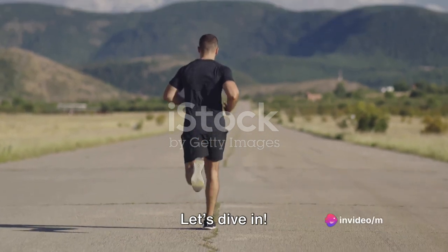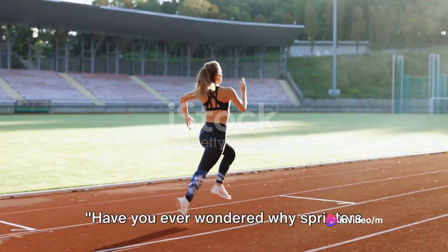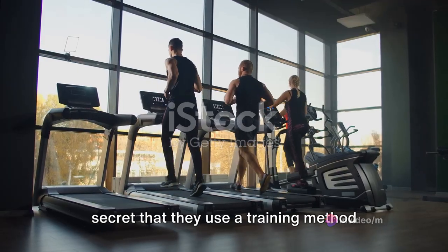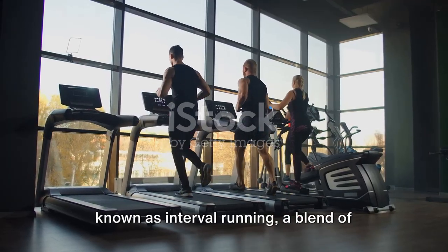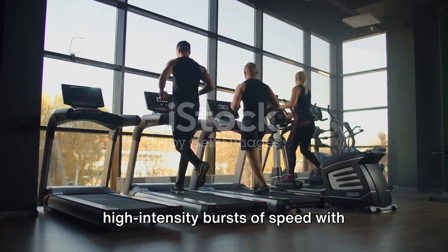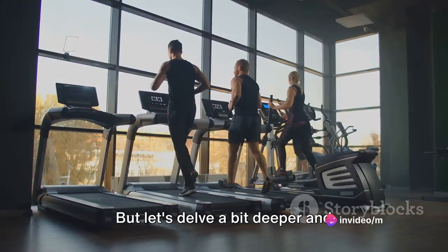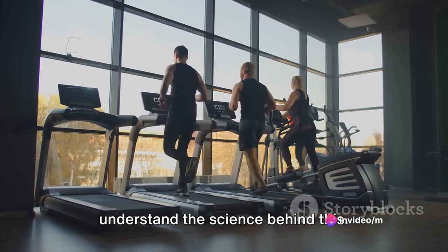Ready to challenge the runner inside you? Let's dive in. Have you ever wondered why sprinters have such toned bodies? It's no secret that they use a training method known as interval running — a blend of high-intensity bursts of speed with periods of active rest. But let's delve a bit deeper and understand the science behind this.